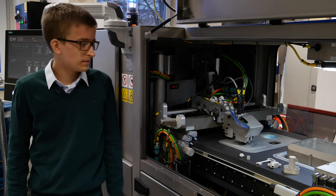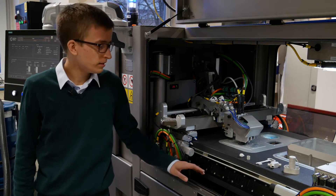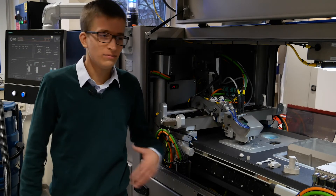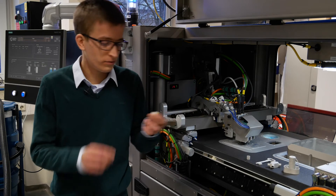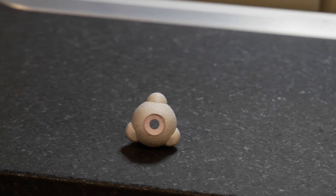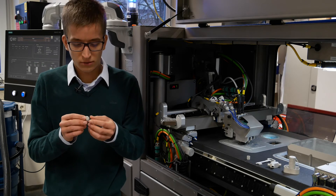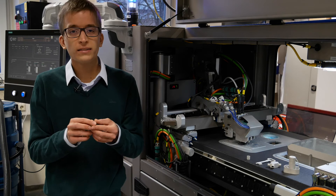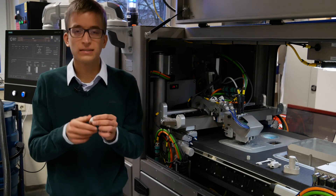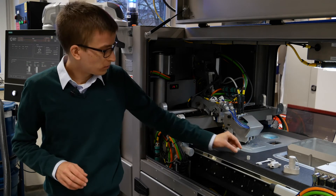Now let's look at some parts we printed with this printer, and I can show you some advantages of the technology — and maybe also some hidden things or faults of the system. For example, we have here a really small, quite complex part. It was printed in one step and sintered, and this worked quite well. We tried this also on the selective laser machine, but there it was more complicated because of the overhangs and the quite massive metal. So this is really a good part for binder jetting.